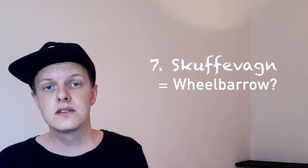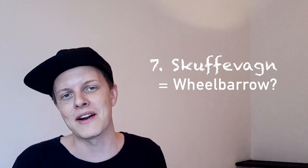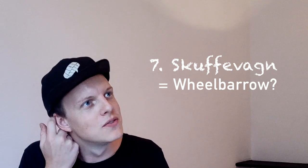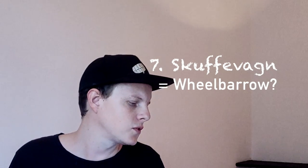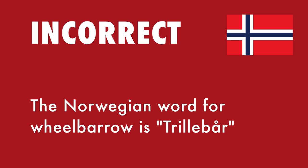Next word: 'Skuffevagn.' That apparently means wheelbarrow, and it literally translates into 'pushing wagon.' 'Skuffevagn' — that actually sounds a little funny. It could be real though. I'm gonna go for true. Damn it. So the real Norwegian word for wheelbarrow is 'trillebår,' not 'skuffevagn.' Gotta learn some Norwegian!